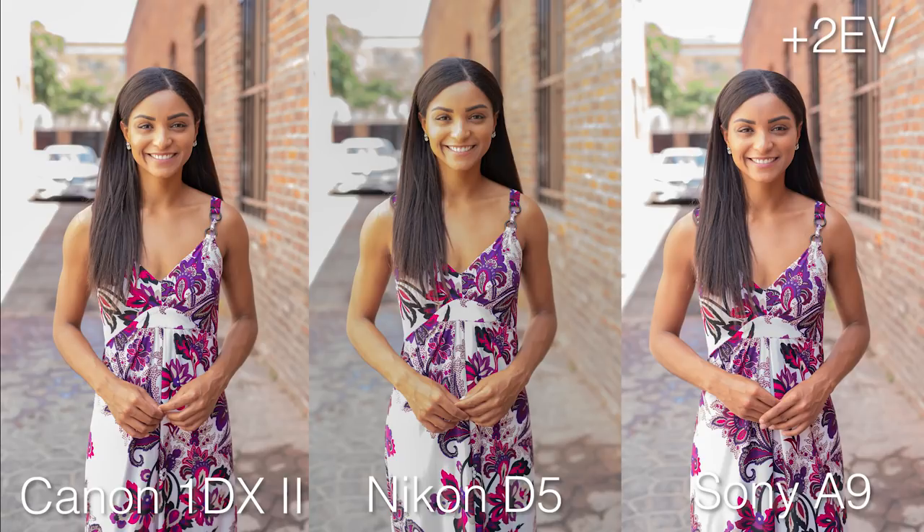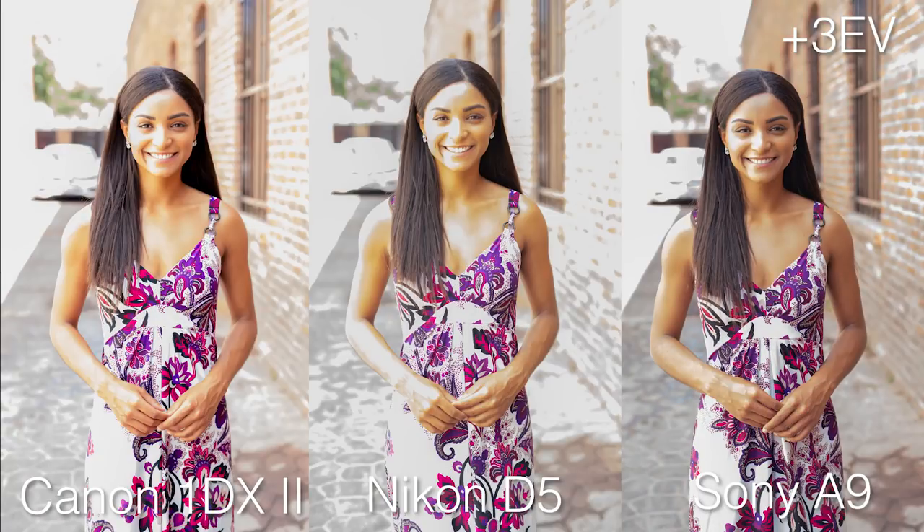Moving on to plus two stops — look at the Nikon in the middle, the highlights on her nose. You start to get this kind of posterization look. We see that every time with Nikon at plus two stops — game over. Sony is still handling pretty well. The Canon has a little more finesse than Nikon but not great. At plus three stops, it's digital — plus three stops is too much to expect from any of them.